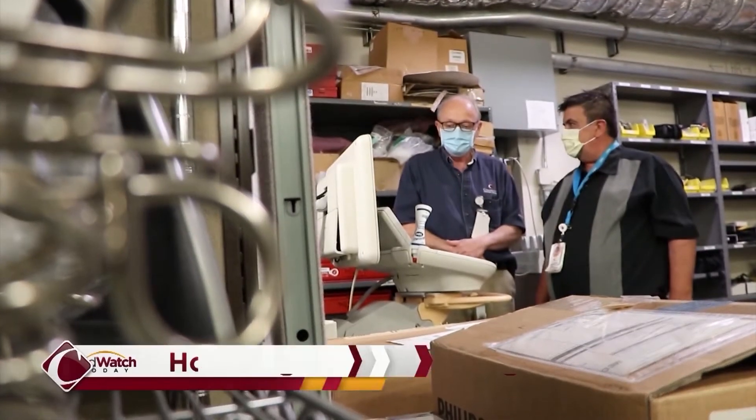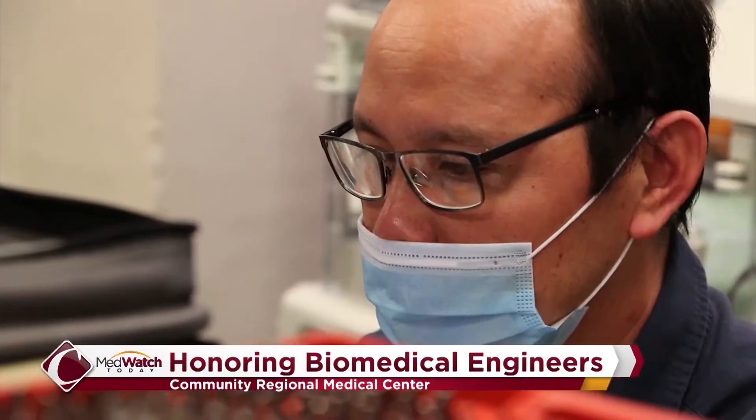There are some frontline workers who are behind the scenes. The biomedical engineers at community medical centers are responsible for the upkeep of all the clinical equipment which helps to keep patients alive and well. We're honoring the biomedical engineering team this week as our healthcare heroes.